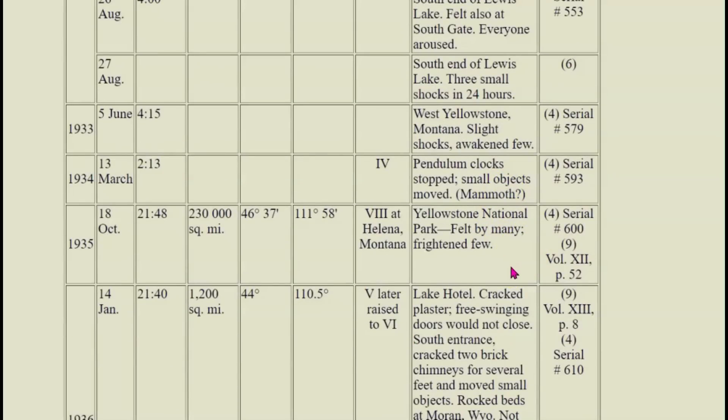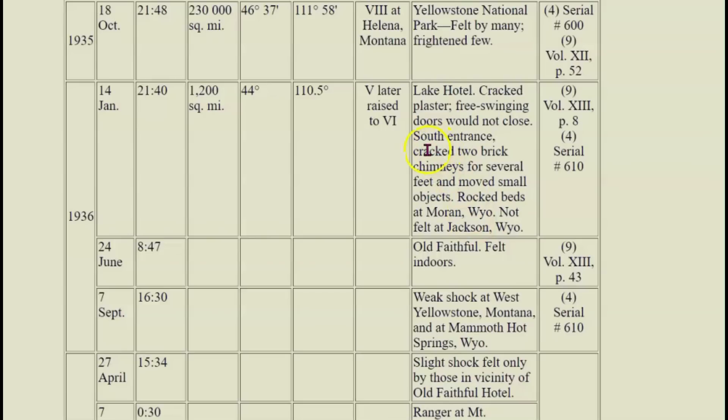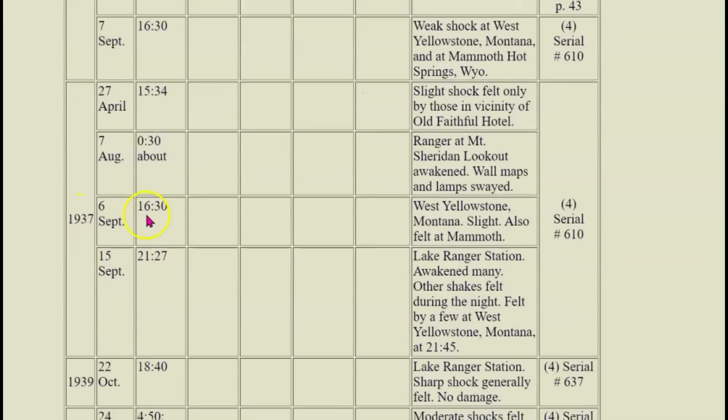Mammoth. 1935 — this is the Lake Hotel I was talking about when it was built. They had cracked plaster, swinging doors would not close, south entrance cracks to brick chimneys for several feet, small objects moved, rock beds at Moran, Wyoming, not felt in Jackson, Wyoming. Intensity level five, later raised to intensity level six — January 14, 1935.